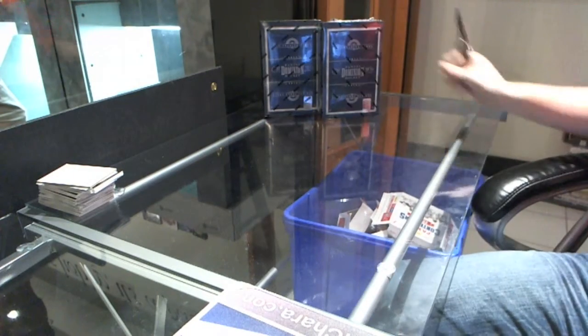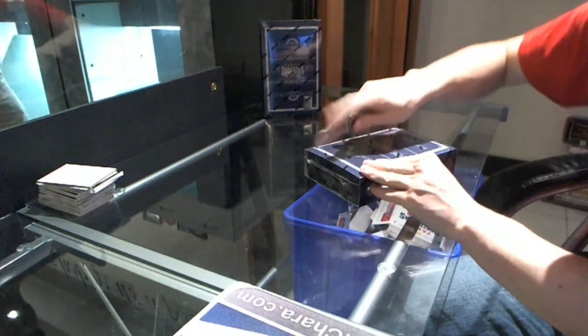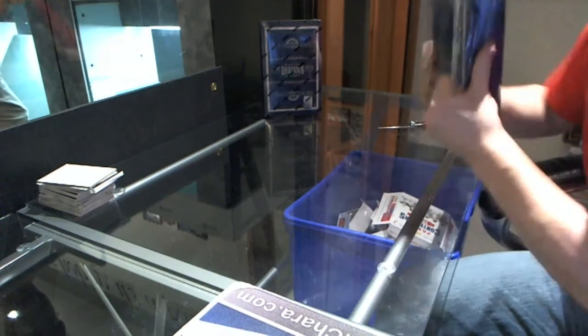And here we go, CNC Group Break number 1331, 1112, Panini Dominion, 2-box draft.